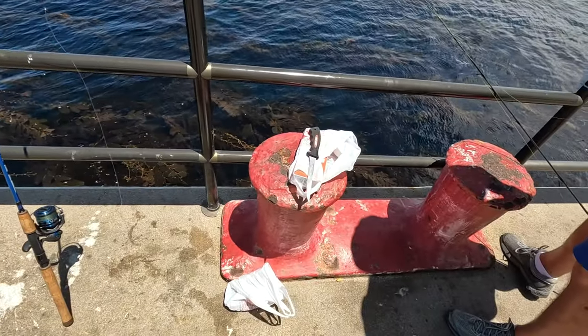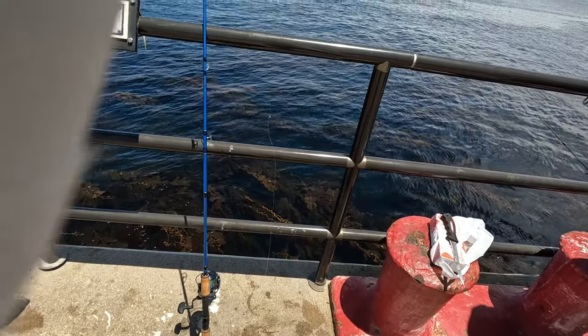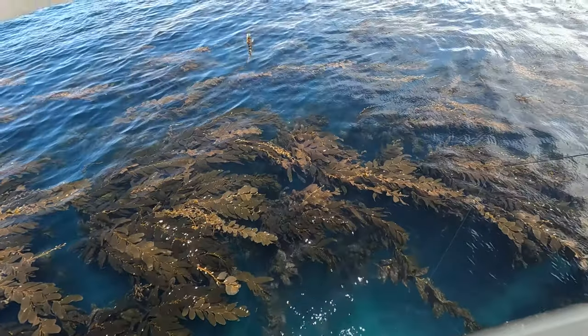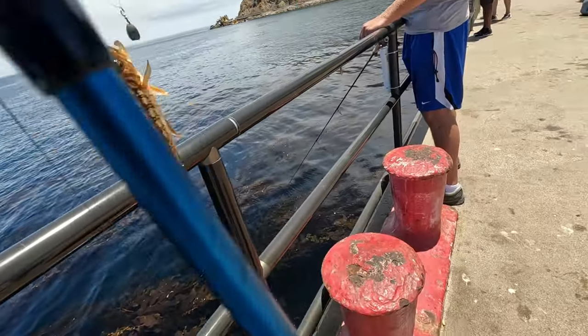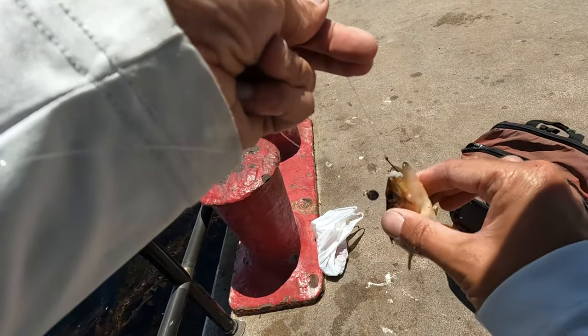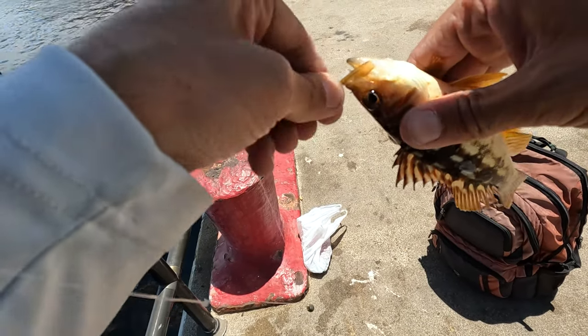Fifth species for me? I think so — that's my fifth species. Heck yeah! Another calico. What's up, Mr. Calico? That's like bait, man. It's just one after the other — bait-sized calico.